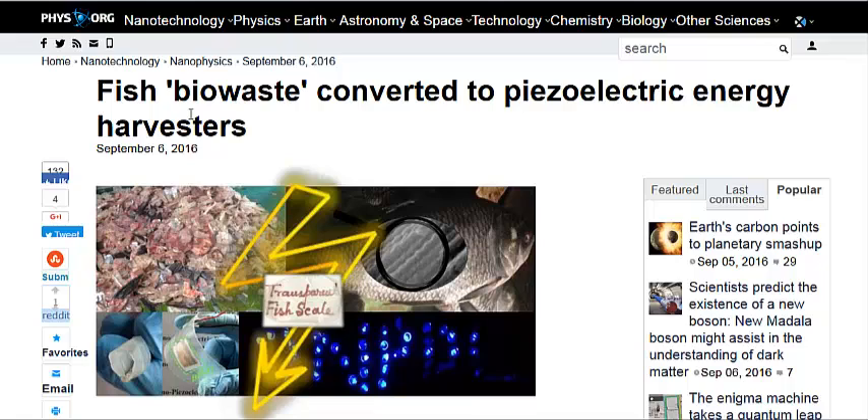I would like to see them try to create a similar device for large-scale applications, maybe some sort of static generator for wind turbines using a similar material. For now, this is an amazing breakthrough using fish waste to generate electricity.